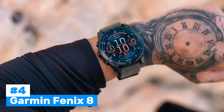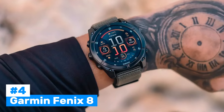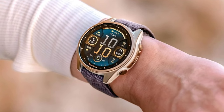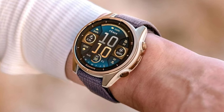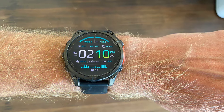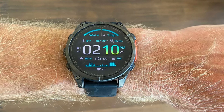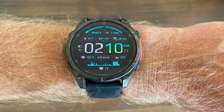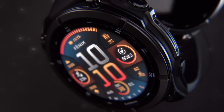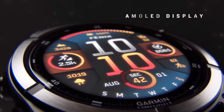Number 4: Garmin Fenix 8. An outstanding choice for athletes and adventurers seeking a smartwatch packed with advanced features and robust performance. Key features include an AMOLED or MIP display — you can select between an AMOLED display for vibrant colors or a more energy-efficient MIP display with power glass solar technology to enhance battery life. The Fenix 8 also includes advanced GPS functionality with dynamic routing and improved GPS accuracy, making it ideal for navigating through challenging terrains like dense forests and narrow trails.